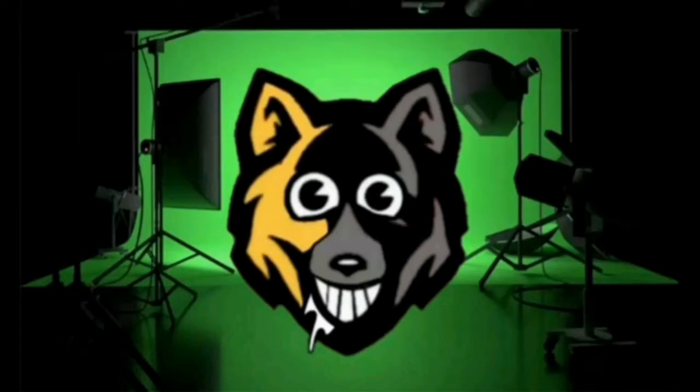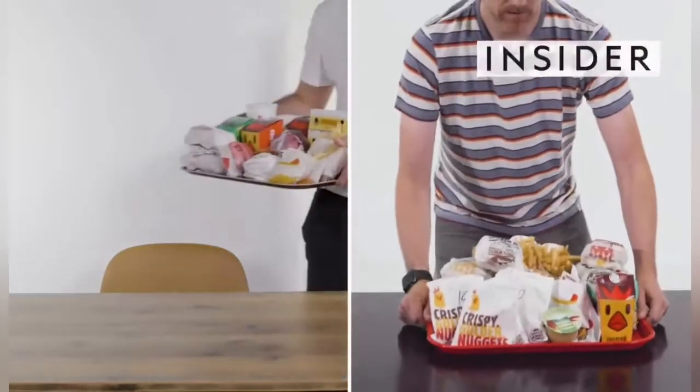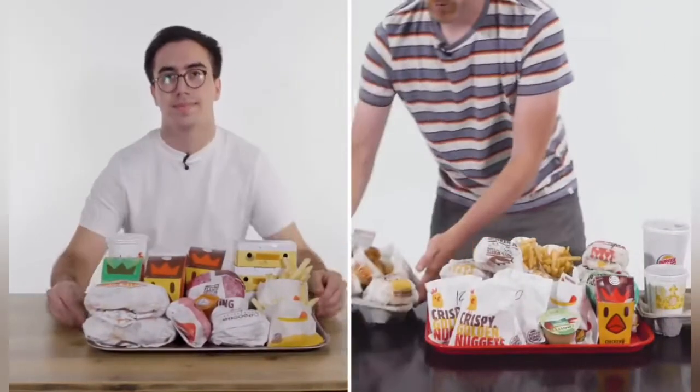Welcome back to another video. This is UK vs US Burger King — like food porn. From calorie counts and portion sizes, we wanted to find out all the differences between Burger King in the US and the UK. This is Food Wars.